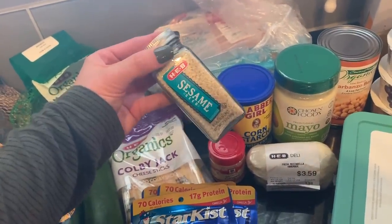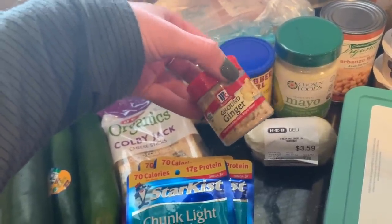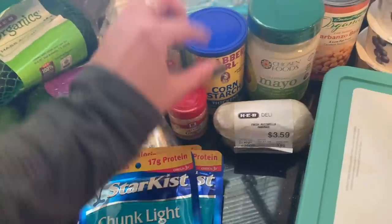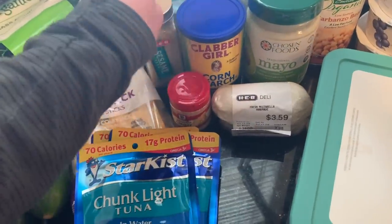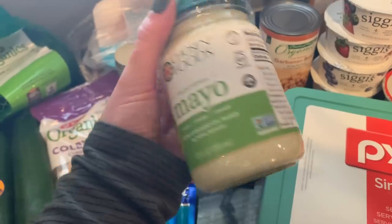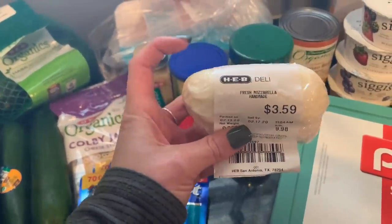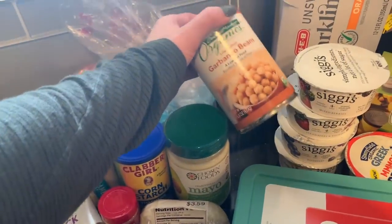I picked up a few seasonings: sesame seeds for my lunch prep, and ground ginger — I'm kind of making up a sauce and hoping it turns out good. I also got some cornstarch to thicken sauces, and the Chosen Foods mayo because it was cheaper than Primal Kitchen and has pretty good ingredients. This will be used for a couple things throughout the week, including with tuna.